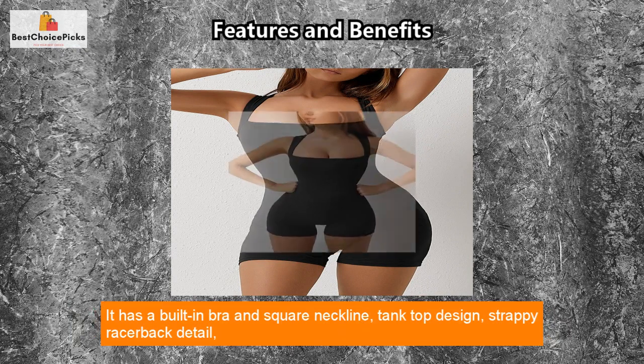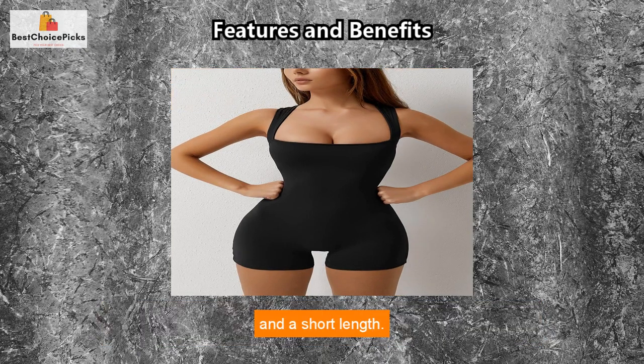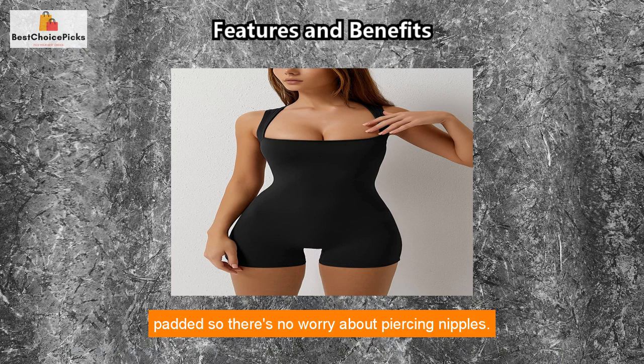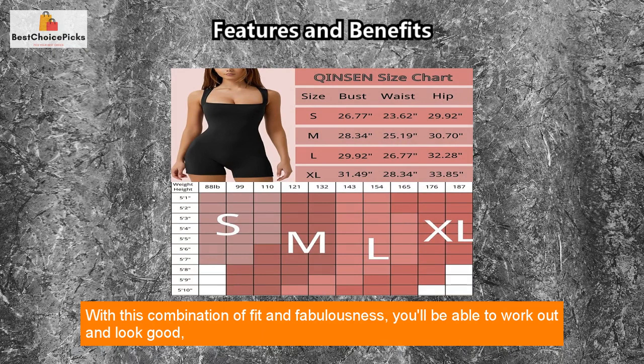It has a built-in bra and square neckline, tank top design, strappy racerback detail, and a short length. The buttery soft and double-lined fabric is thick enough to ensure complete coverage and padded so there's no worry about piercing nipples. With this combination of fit and fabulousness, you'll be able to work out and look good too.